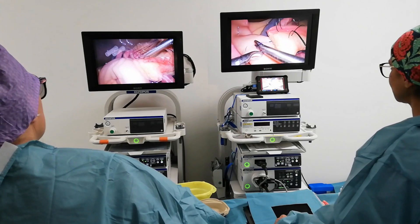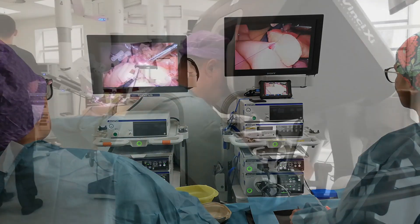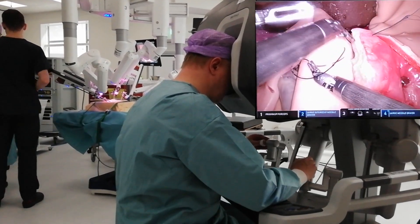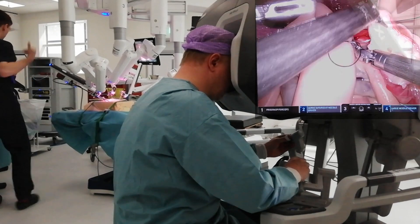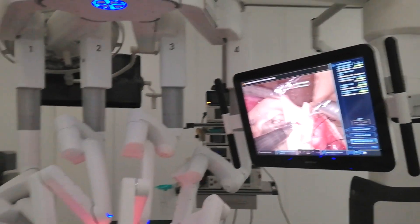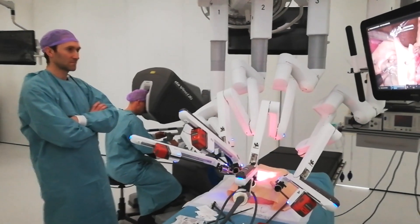All of this wouldn't have been possible without the support and sponsorship of Intuitive Surgical, Medtronic, Aethicom and Olympus. You can find more information on the EMIPS course on the website in the link below. And of course, we hope to welcome you in the 2020 edition.